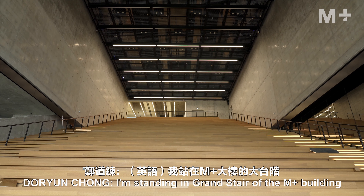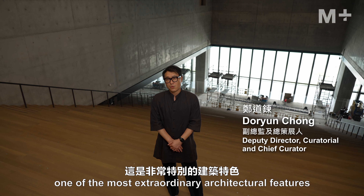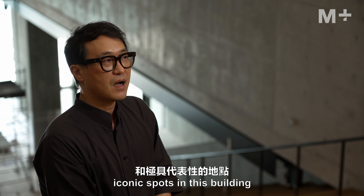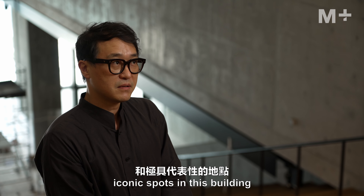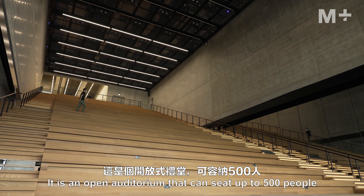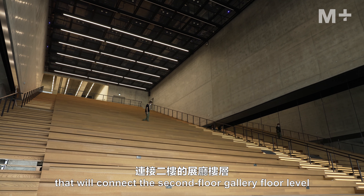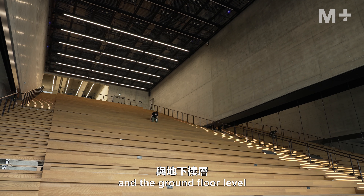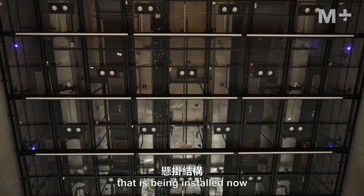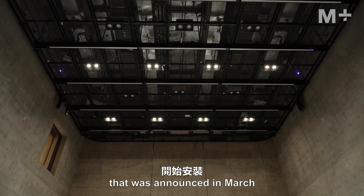I'm standing in the grand stair of the M+ building, one of the most extraordinary architectural features, which will surely become one of the most recognized iconic spots in this building. It is an open auditorium that can seat up to 500 people — a two-story high space that connects the second-floor gallery level and the ground floor. You can see the hanging structure that is being installed now, following the completion of construction announced in March.